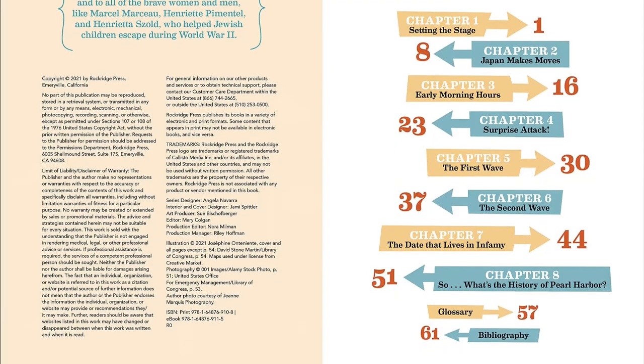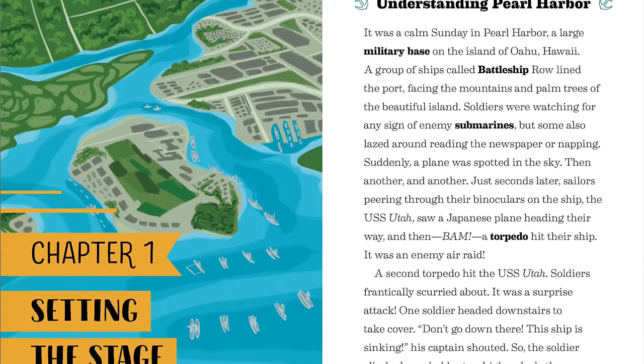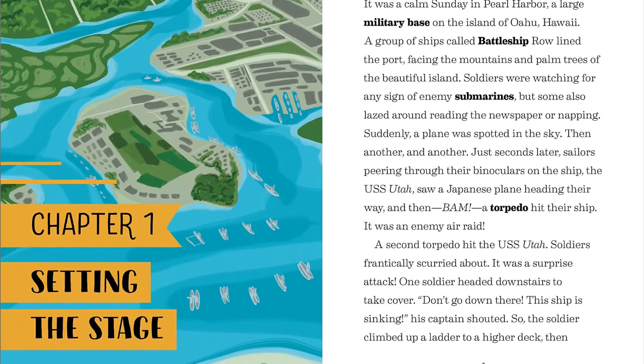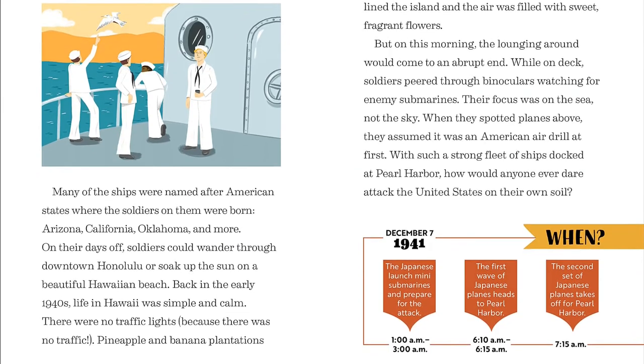Go on a suspenseful journey with this colorfully illustrated story about World War II for kids. It takes you through all the events that led up to the attack on Pearl Harbor, the attack itself, and the impact it had on the future of the war. Take a look at all the important details of the Pearl Harbor attack with a timeline marking the major milestones.